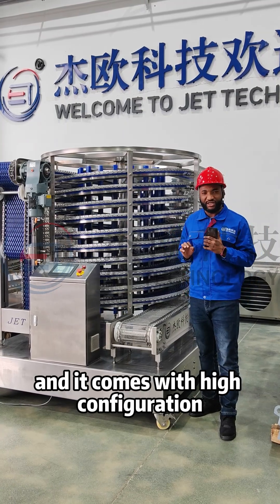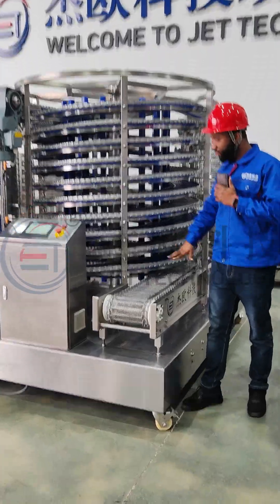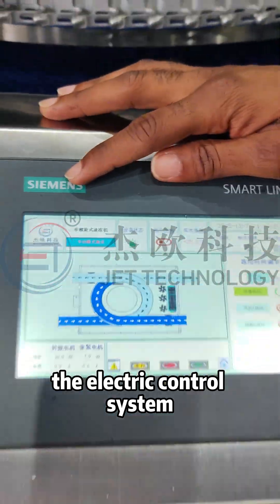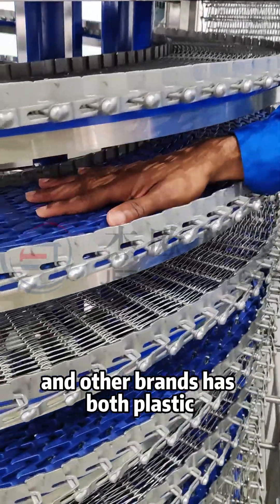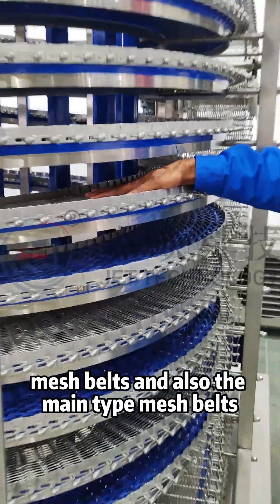It comes with high configuration with several international brands including the Kansai mesh belts, the Siemens electric control system, and other brands including SCW. It has both plastic mesh belts and also the main type mesh belts.